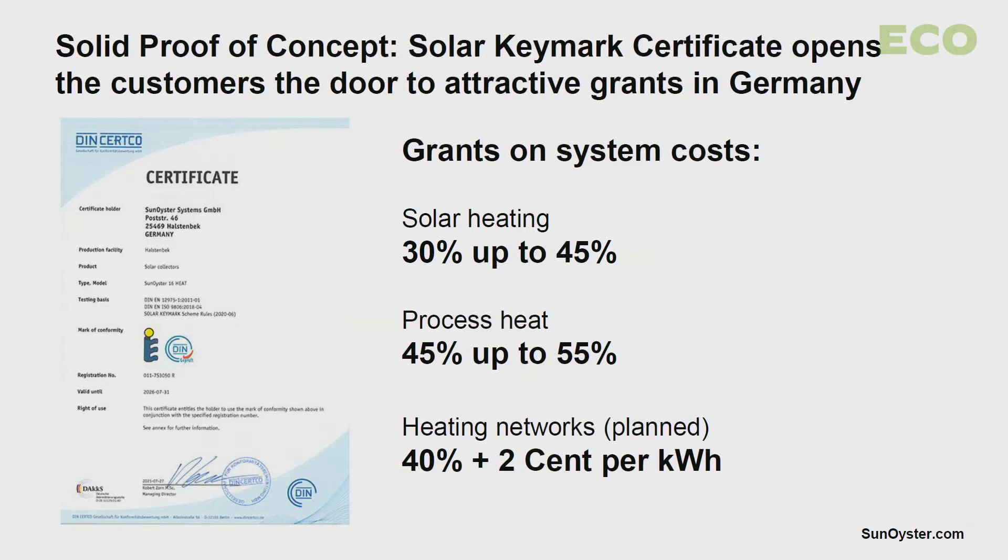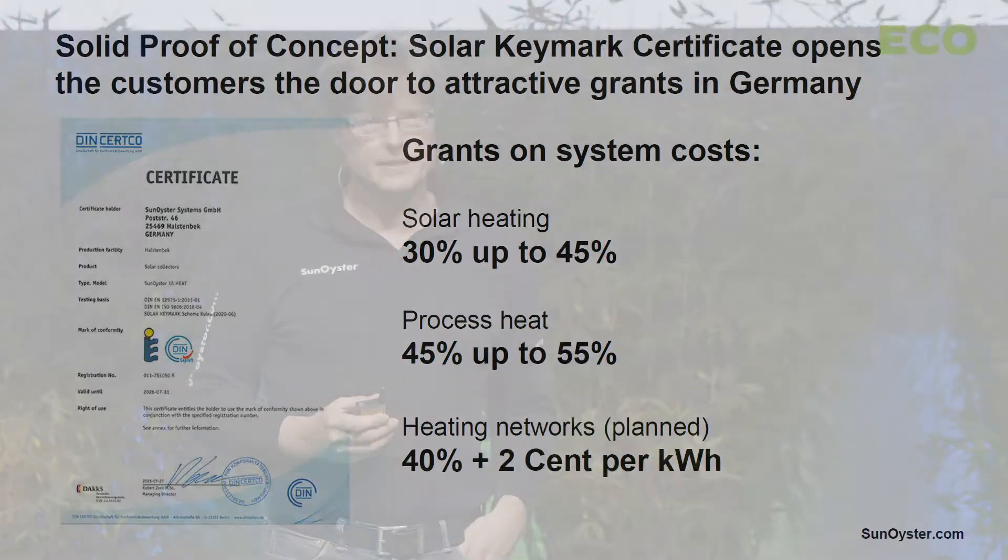This opens for our customers the door to attractive grants. In Germany, the grants amount to 30% to 55% on the total investment, which leads to attractive payback rates for the investors.